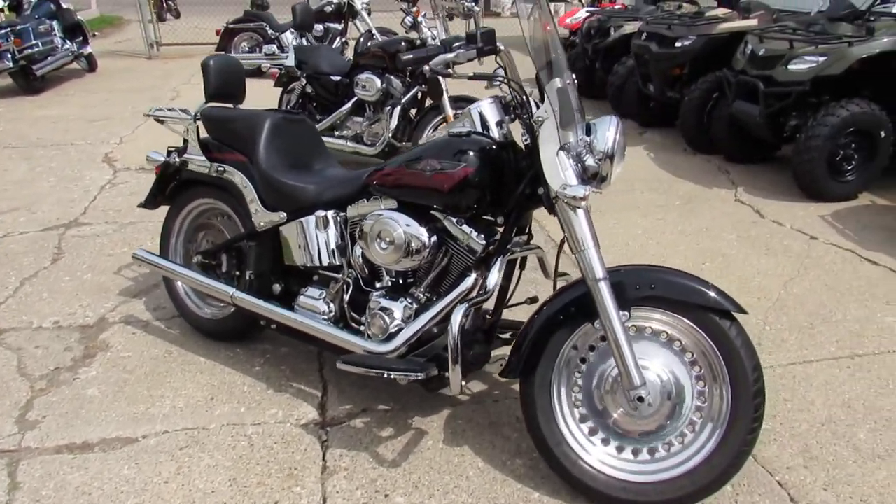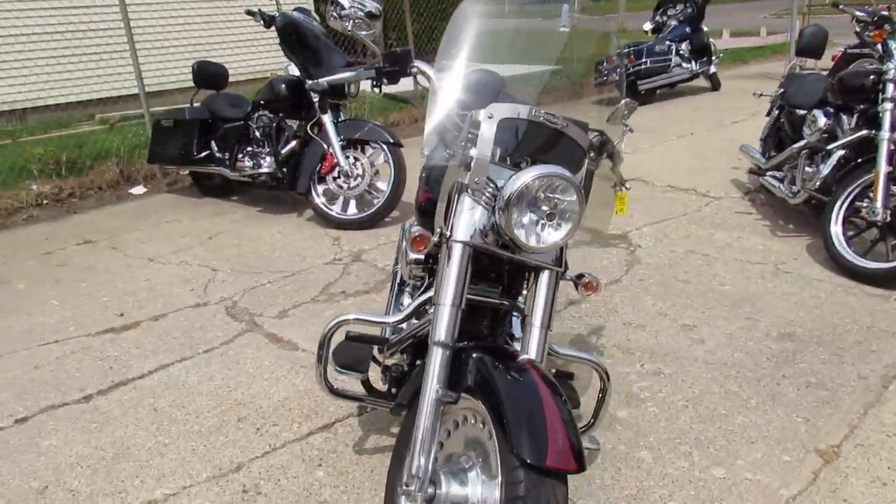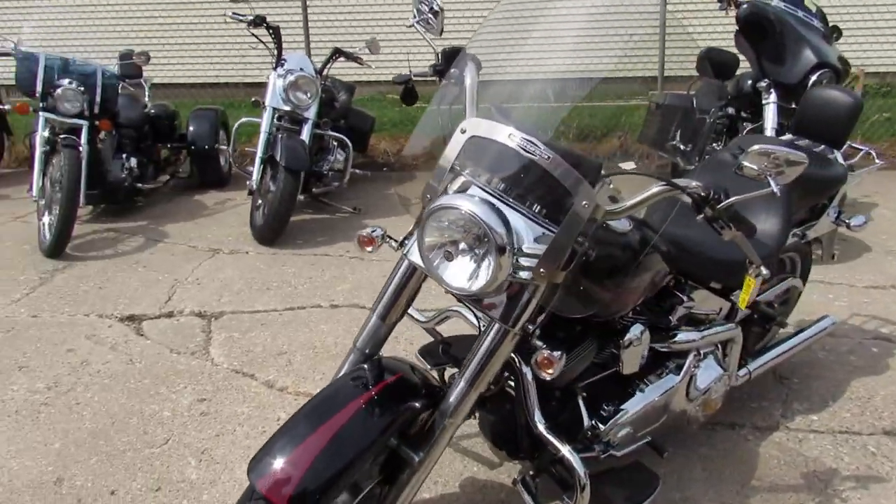Hey Riders, it's Approval Powersports doing some videos on our used Harleys. This one is a 2007 Harley-Davidson Fatboy. It's got 10,442 miles.